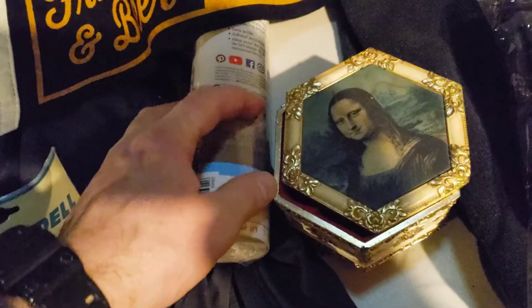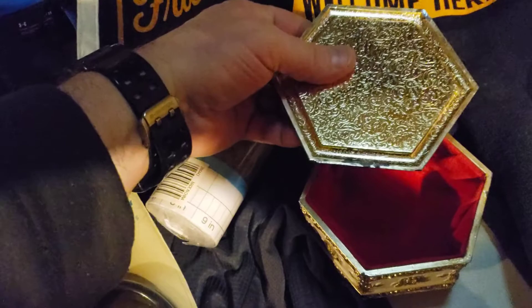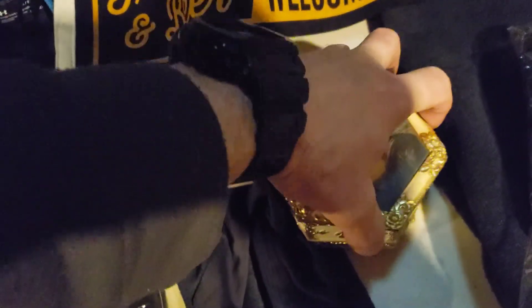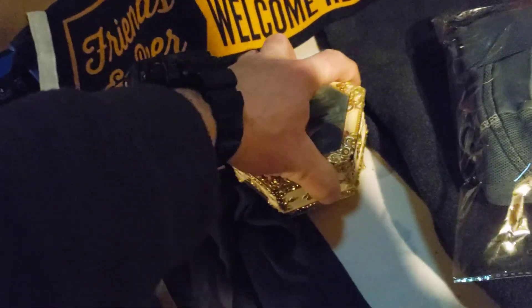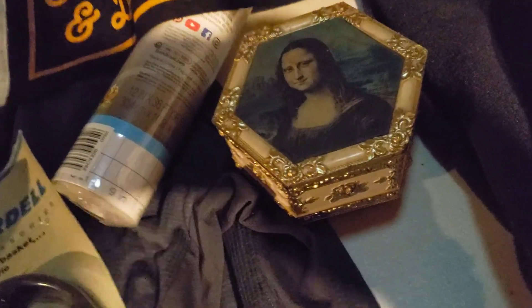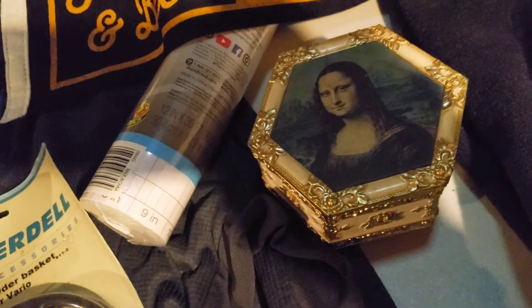Next up is this Vintage Mona Lisa Pill Jewelry Box. The actual hinge is broken on it, but I pointed that out in the listing. I've had this for probably about a year and a half and I think I was in on this for $2.40. It sold for $19.99 and it's going to cost me $7.18 to ship it.